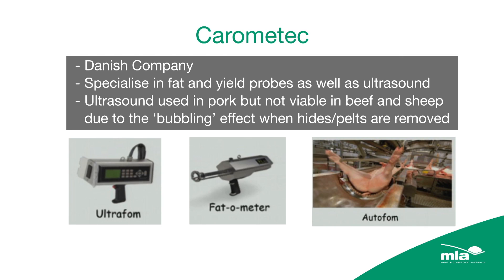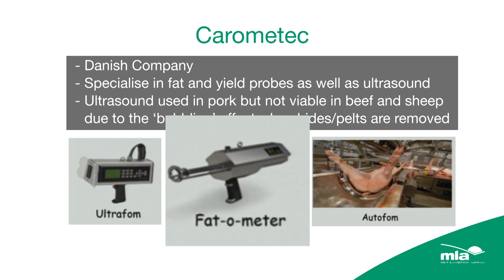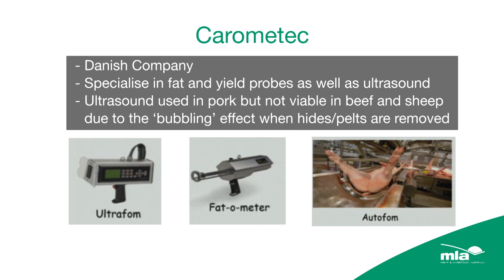The first glimpse of the stuff that we got excited about was a company called Karamatek. They're a Danish company, worked for the Danish Research Crown. We started looking at a technology they've called biological impedance — they call it a Fat-O-Meter. It measures and does really good jobs on GR fat for lamb. It measures CFAT and eye muscle depth, and also does P8 and rib fat quite eloquently.